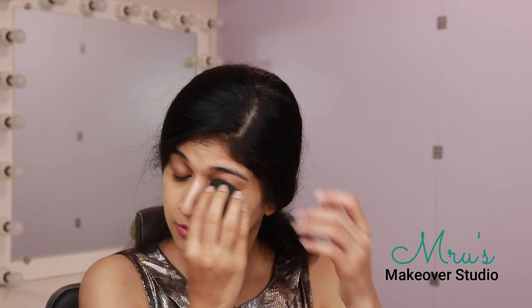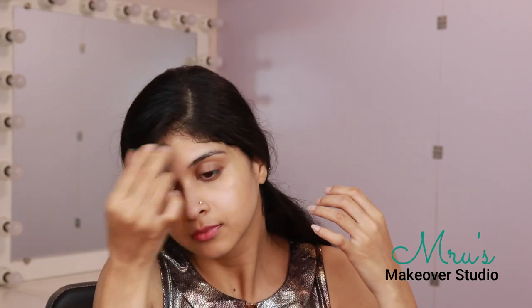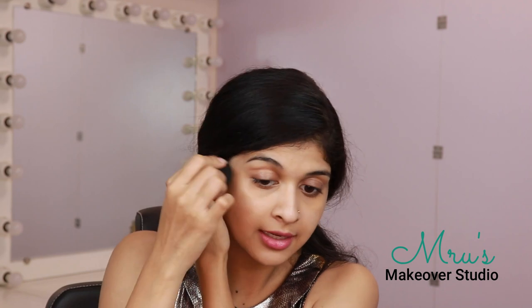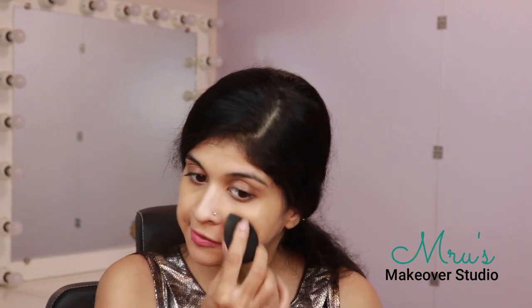I've placed the concealer on all the dark spots. Now I'm going to go in with a beauty blender and blend it into my skin. You don't want to move the product around too much when spot correcting — this is a technique of spot correcting where we are not applying product all over the face, but targeting and correcting only the problem areas.